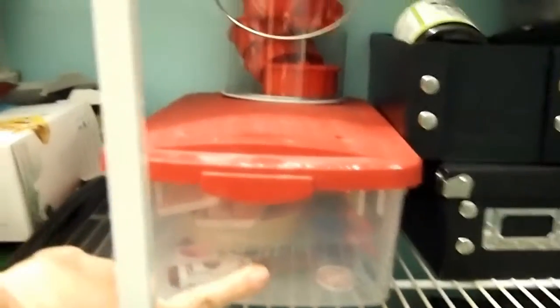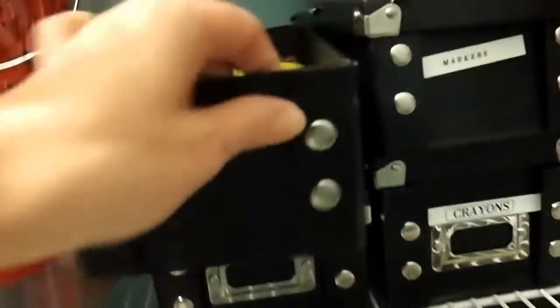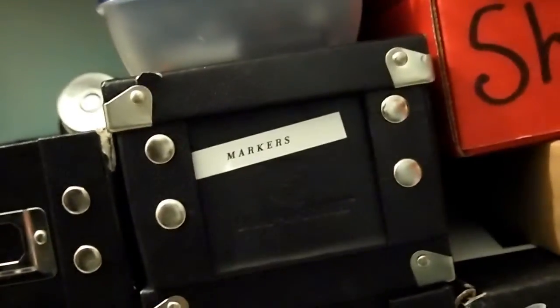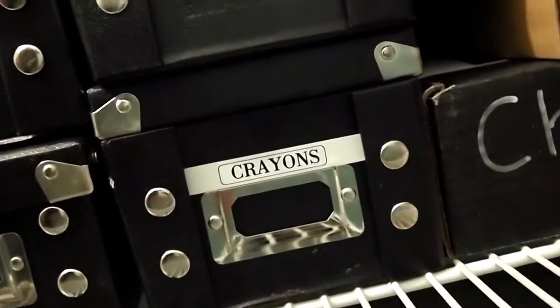This is some random arts and crafts supplies. I see there's a lid missing off of this one, but this is like Play-Doh and rubber cement — they're supposed to be labeled, but they're not on this side. Cookie cutters there. And then I have some various craft supplies, markers, crayons.